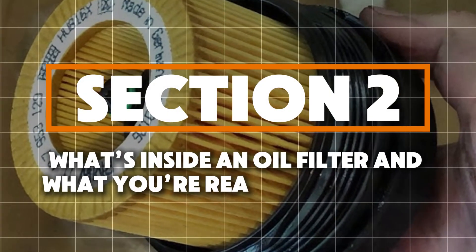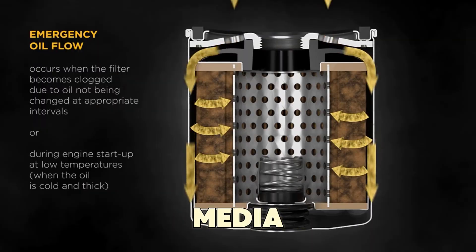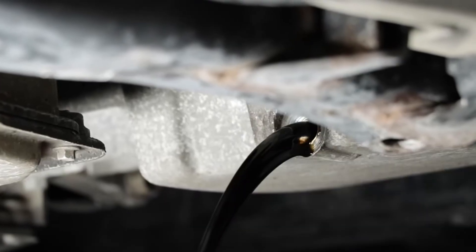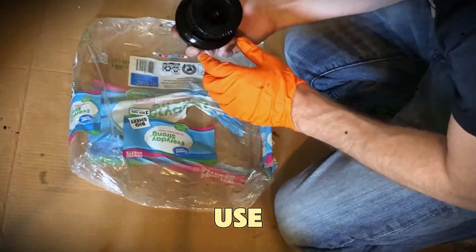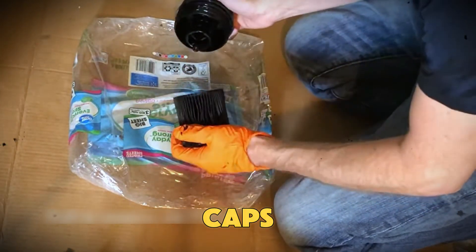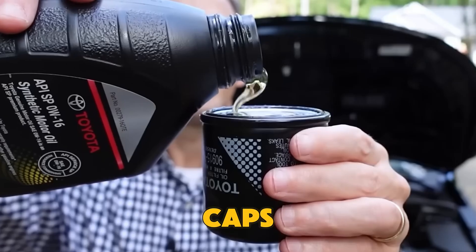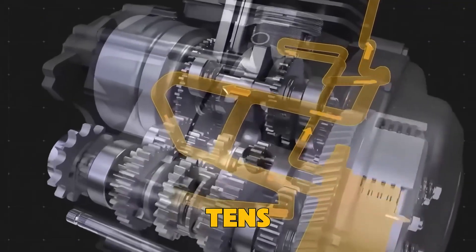What's inside an oil filter and what you're really paying for. A typical oil filter has an outer shell that holds up against pressure, a filter media that traps dirt and debris, a bypass valve that opens if the filter clogs to prevent oil starvation, and an anti-drain back valve that keeps oil from leaking out when the engine is off. Cheap filters use paper or cardboard end caps and a thin cellulose filter media, while premium filters use metal end caps, synthetic or micro glass filter media, and strong silicone valves that last for tens of thousands of miles.